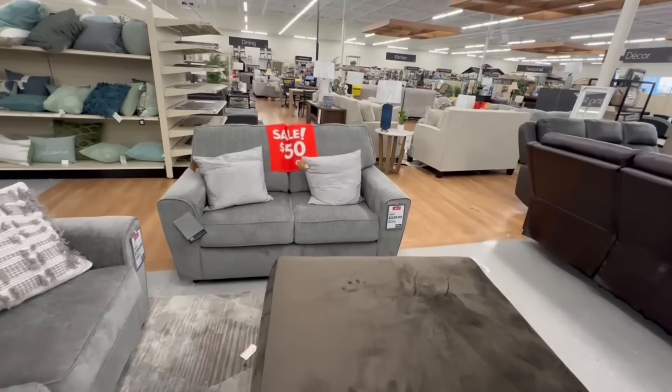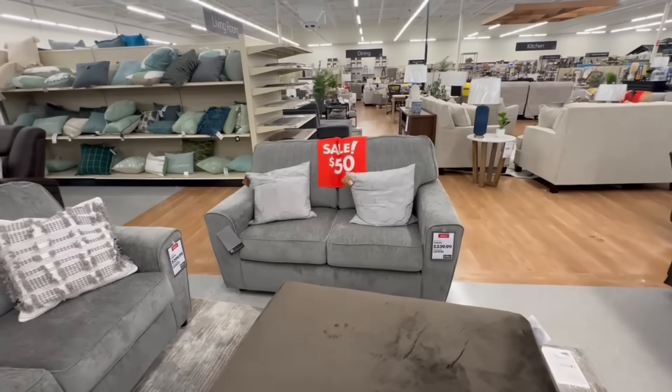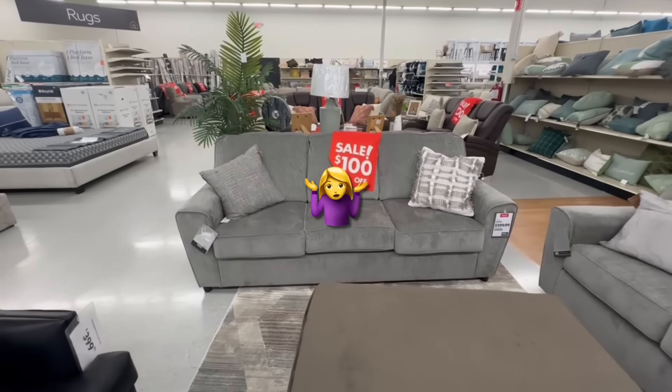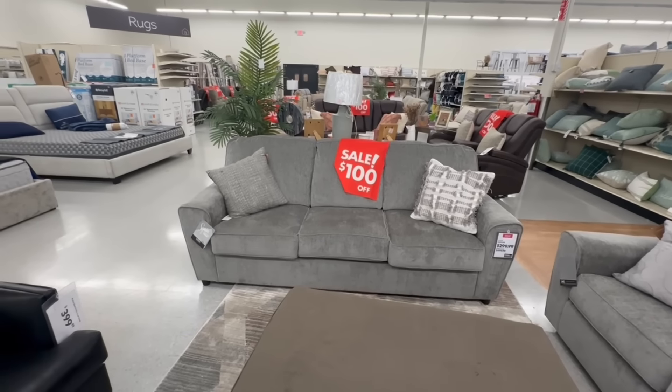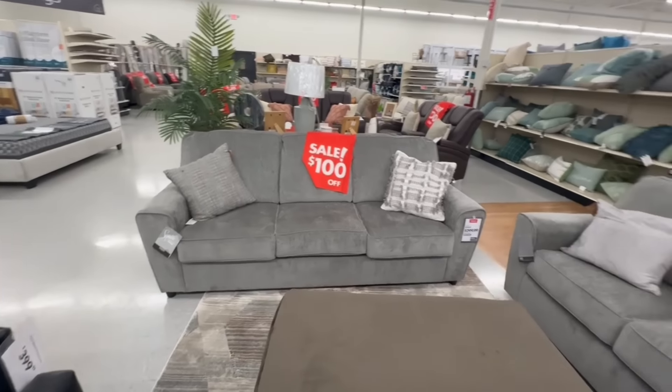This gray sofa is called the Arliss love seat for $340 and the sofa is $300. Now, why is the love seat more than the sofa? But yes, that's the sale price here today at Big Lots.